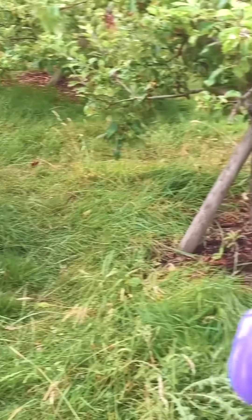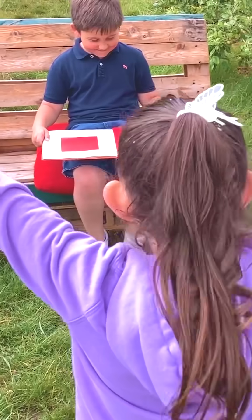Hmm, I wonder where the first square is. Oh, there it is! A square, look! Four sides, four corners!